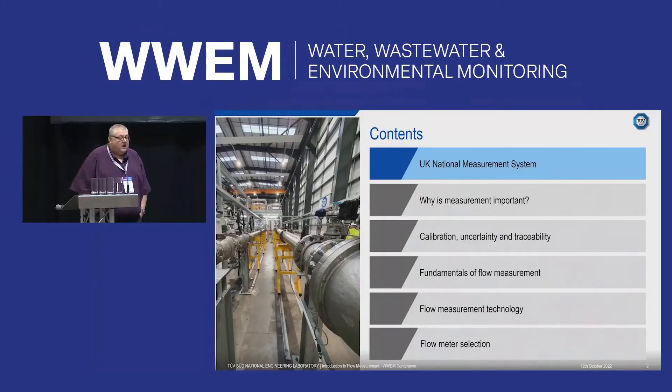Thank you for coming this morning. My name is Carl Wordsworth and I'm Head of Water for TÜV SÜD NEL. NEL are part of the National Measurement System, which is basically a government organisation that promotes research and development for the UK industry.